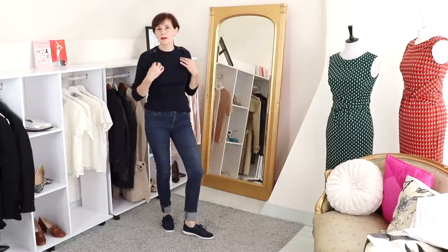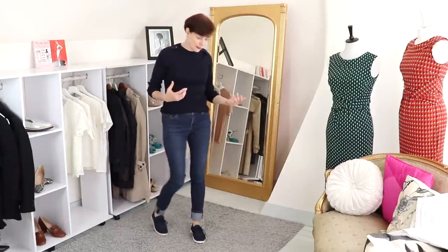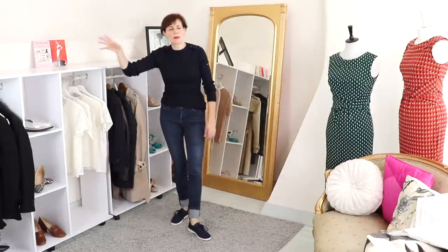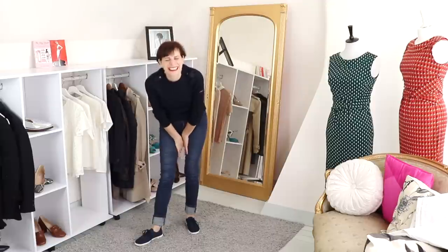You can wear these outfits anywhere — a city tour, shopping, whatever. So many things — don't overthink it. I think I'm getting a little bit tired now! What else have I got? I've got the skinny off-white jeans to show you.